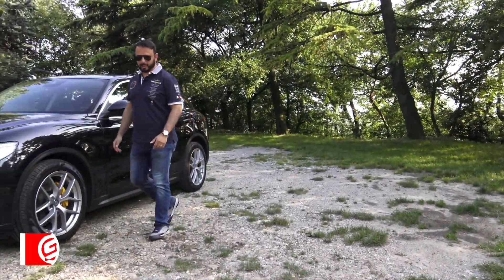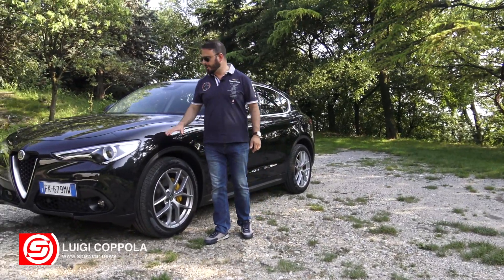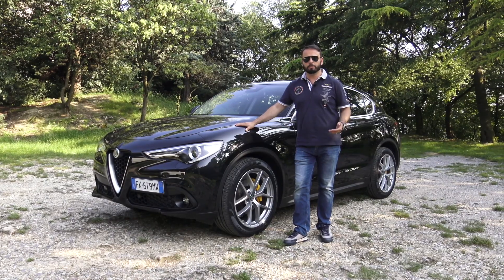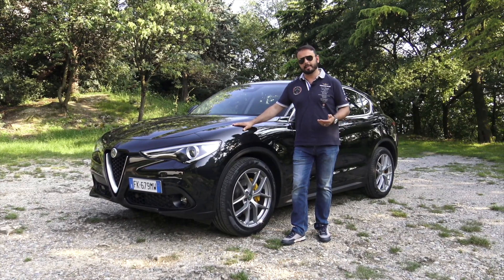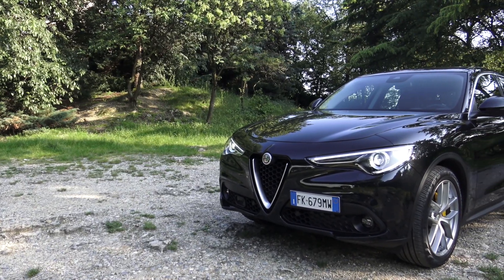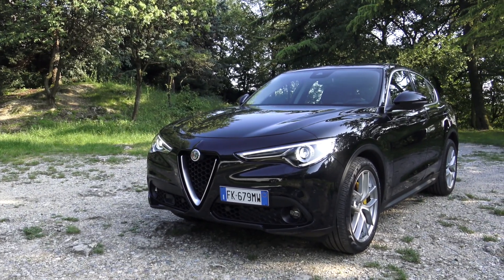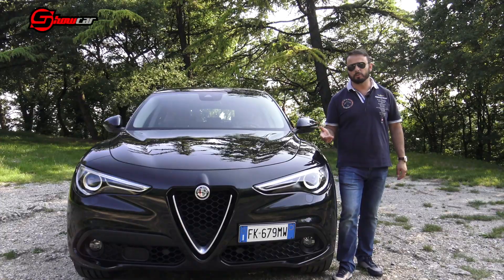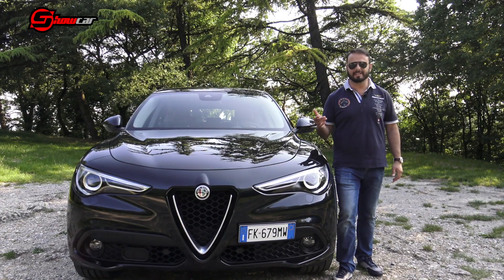When we talk about SUV sportive, the only one that covers this title is the Alfa Romeo Stelvio, a fascinating car that has hit the heart of Italian automobiles and not only. The Stelvio, despite the price, has been able to impose in front of the German competition that in this field proposes excellence, but that never, like the Stelvio, can heat the passion.